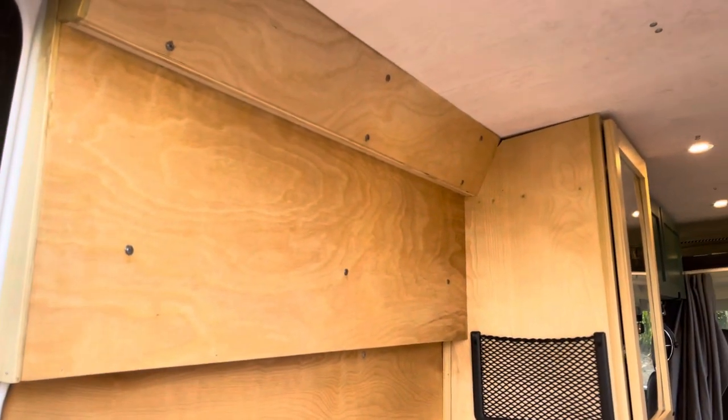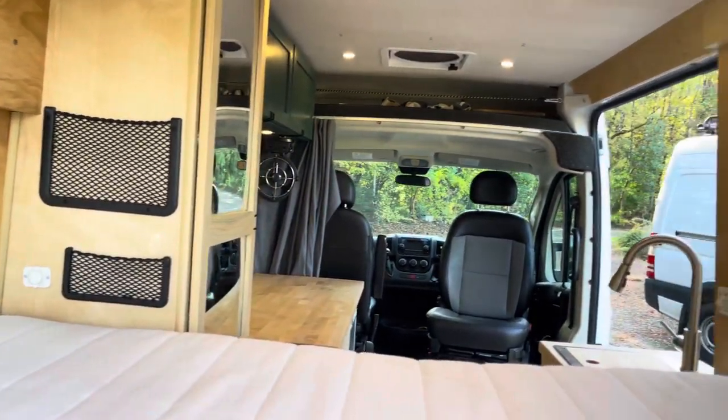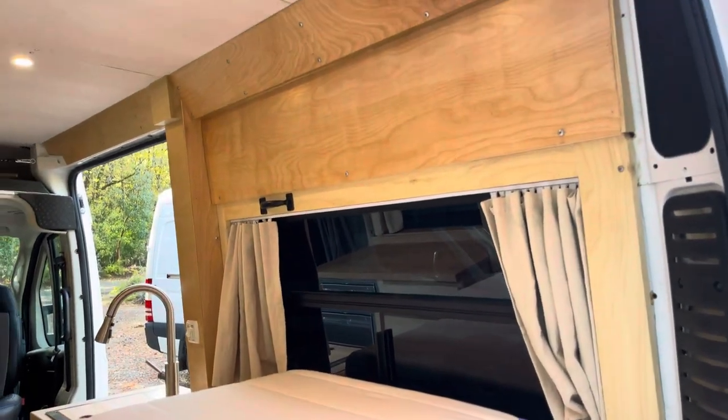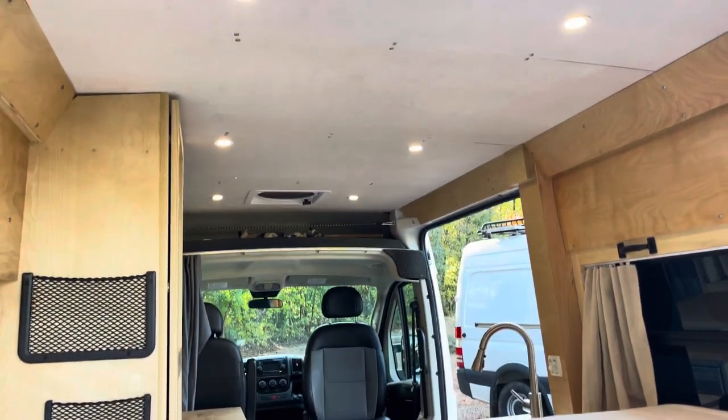I'm really happy with how the cabinetry came along. It's not easy to get things flat, square, plumb, and flush with straight wood around all these nooks and crannies of these vans. And I think it turned out really well.